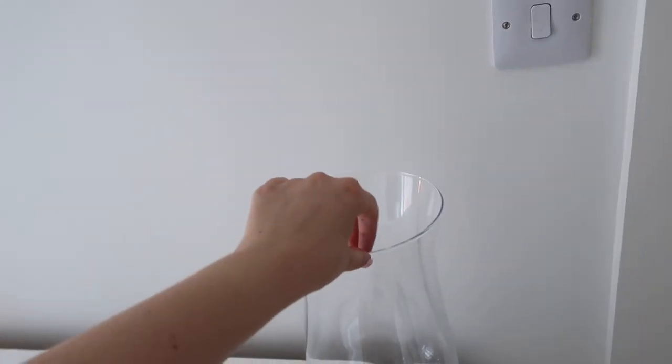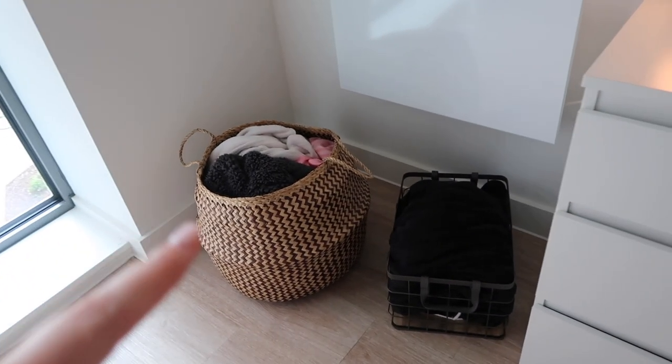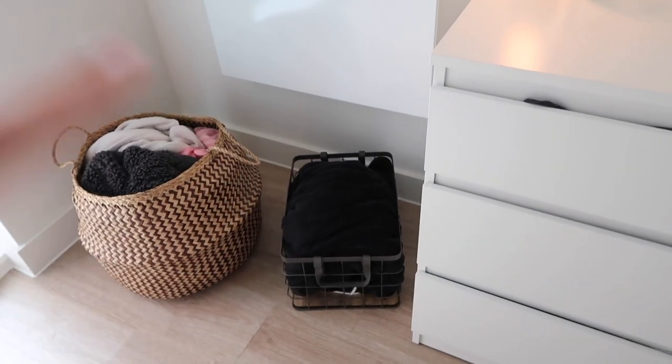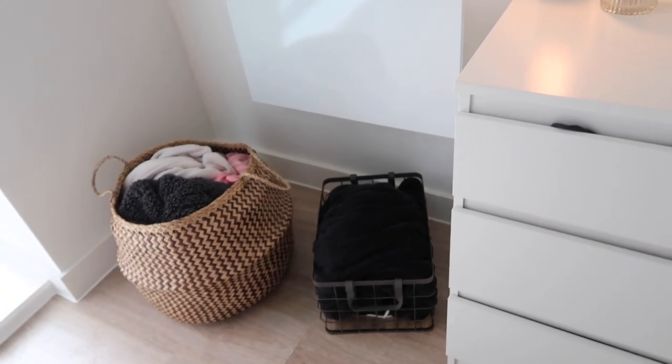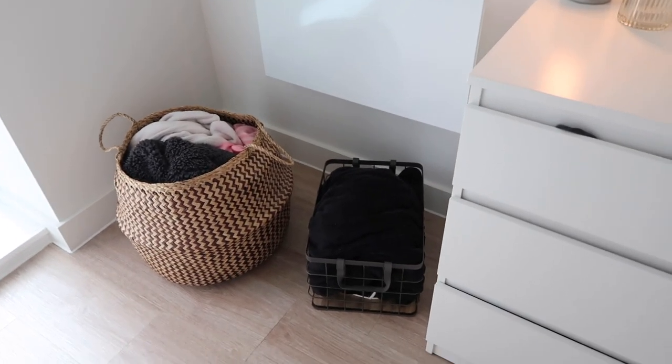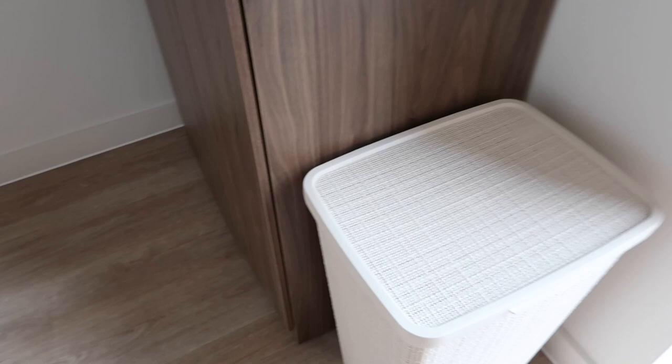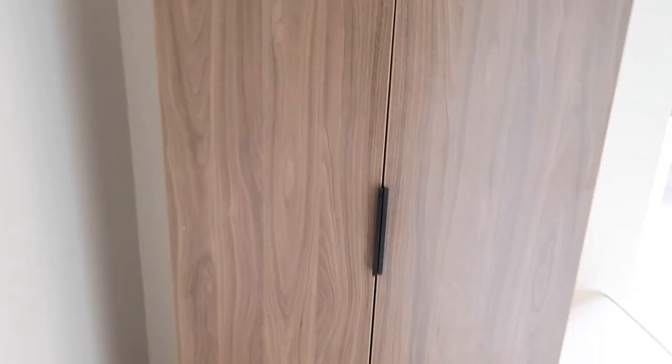We've got a little storage basket for our dressing gowns to keep things tidy, and another basket with my heated blanket in. I want to do something cuter with this area eventually. I found it really hard to find a washing basket I actually liked — this one is from Dunelm, just a plastic one. Then there's my wardrobe that matches the bedside drawers.